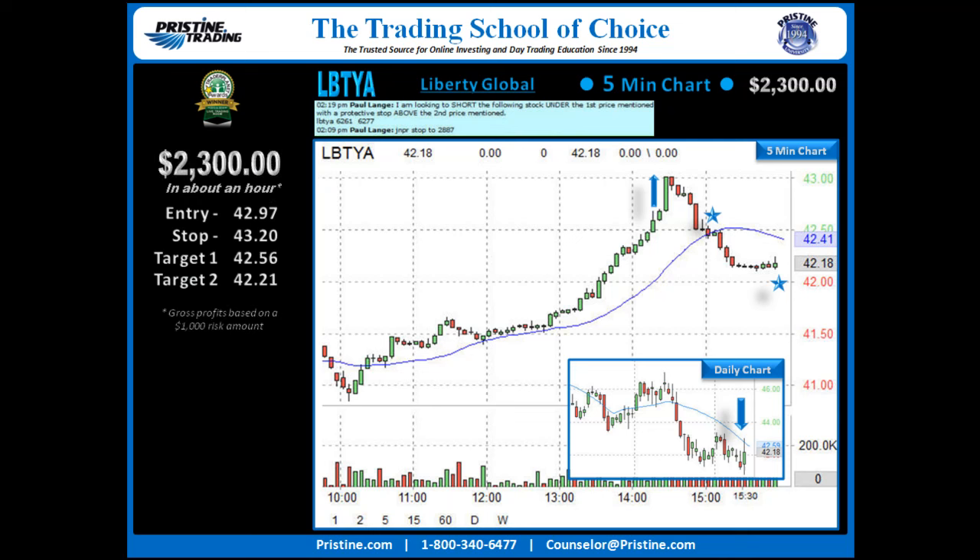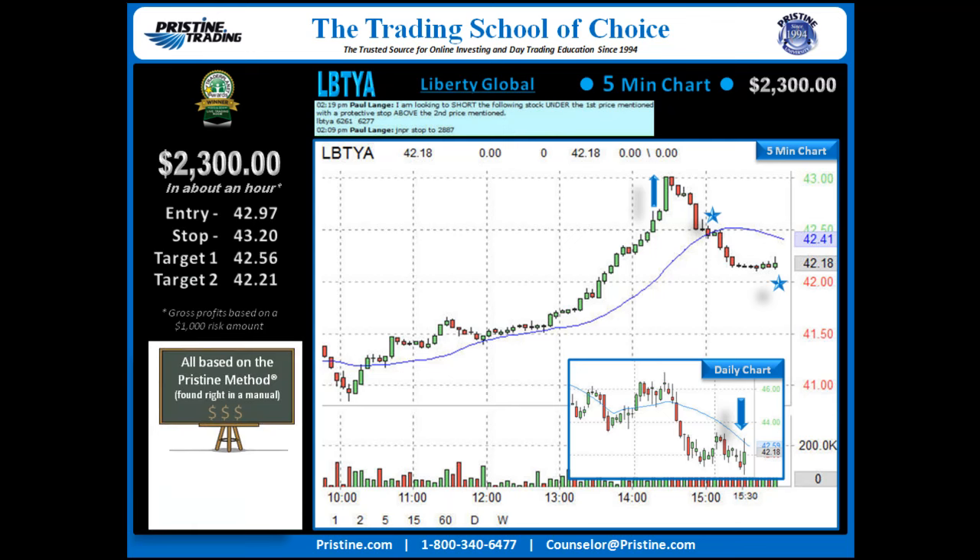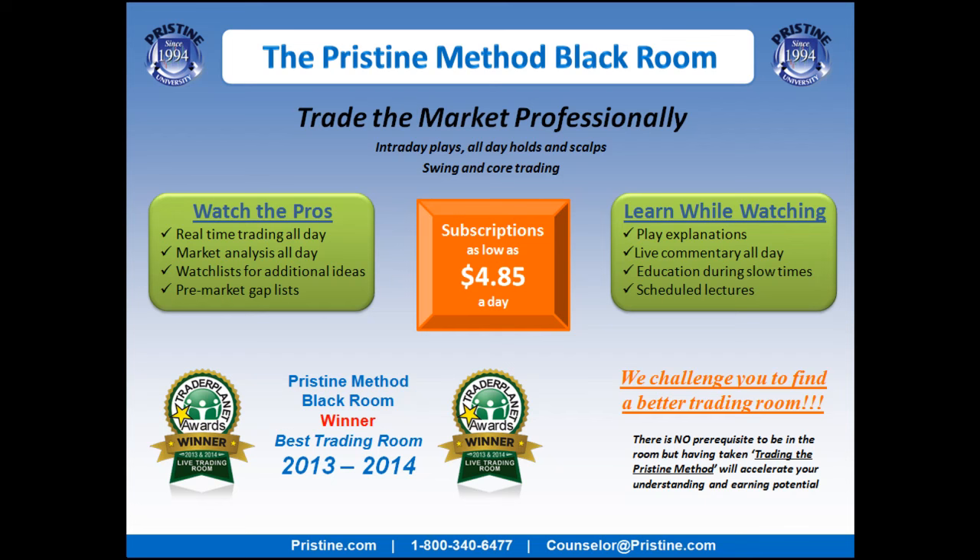I do want to point out this was the second attempt at this one. This trade was based on the Pristine Method, and like all the plays that I do, it can be found very specifically in a manual. I believe it's important to keep things simple, and once you are trained in the Pristine Method, this is a very straightforward play. If you'd like to watch plays like this, come join me in the Pristine Method Blackroom — you can visit the website or call a counselor at the number below.